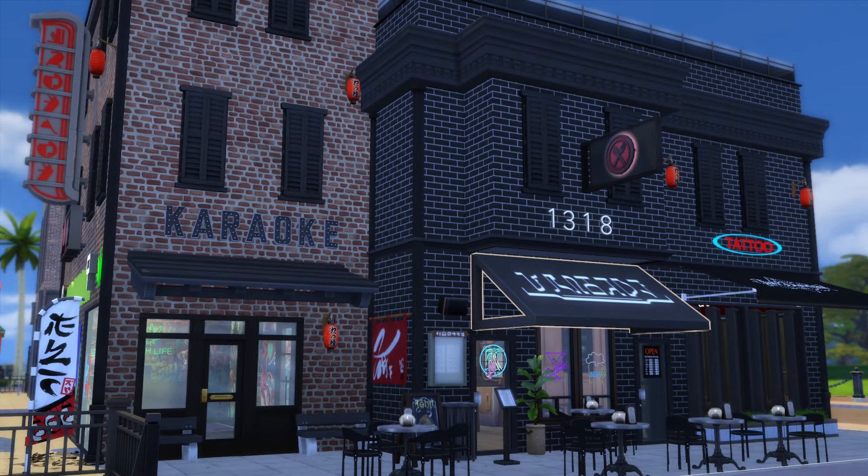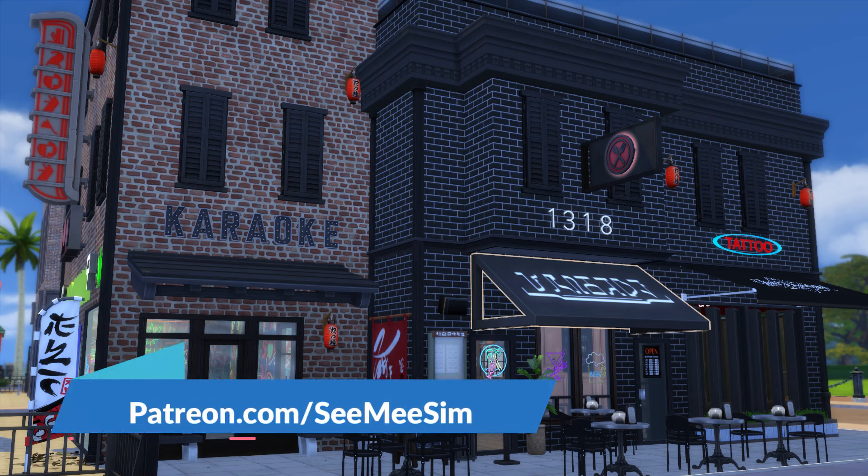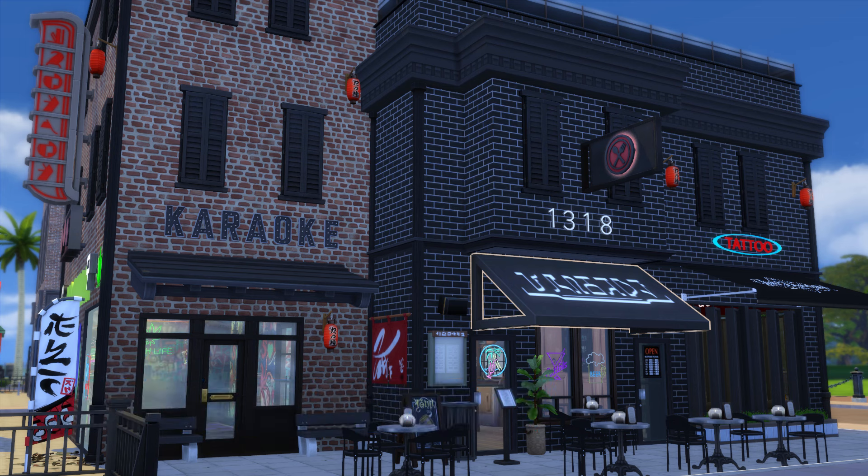And that is it for this build! This was lot two of four in my Magnolia Promenade makeover. Be sure to check out my Patreon if you want to download this lot — it will be available this Friday for early access and free to the public after three weeks. Thanks for watching and I'll see you in my next video!